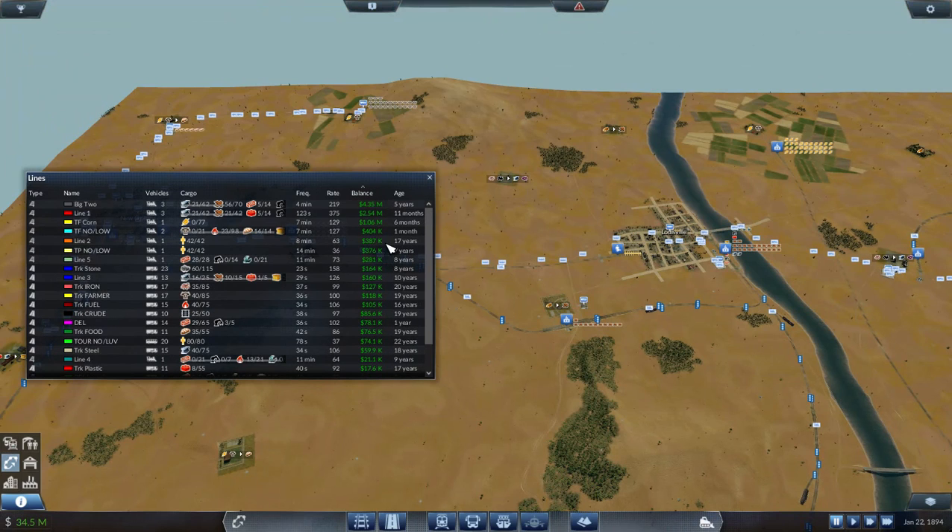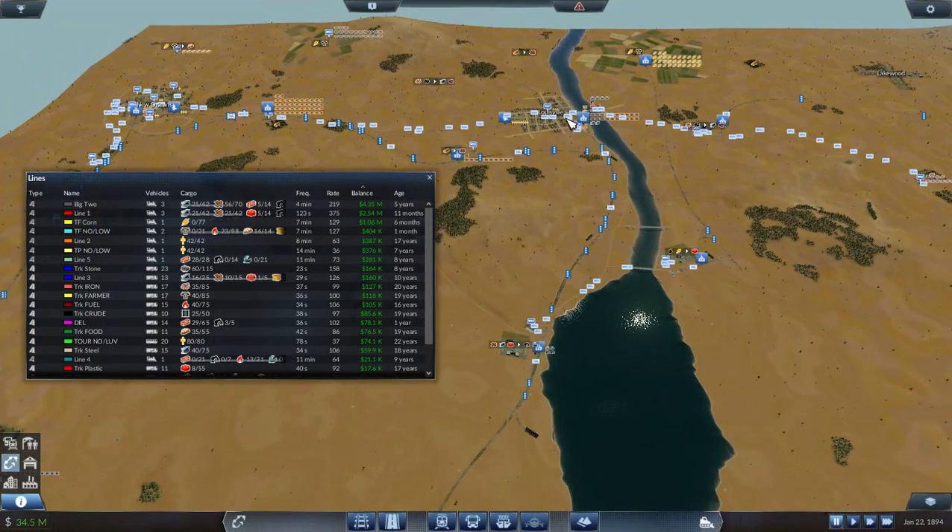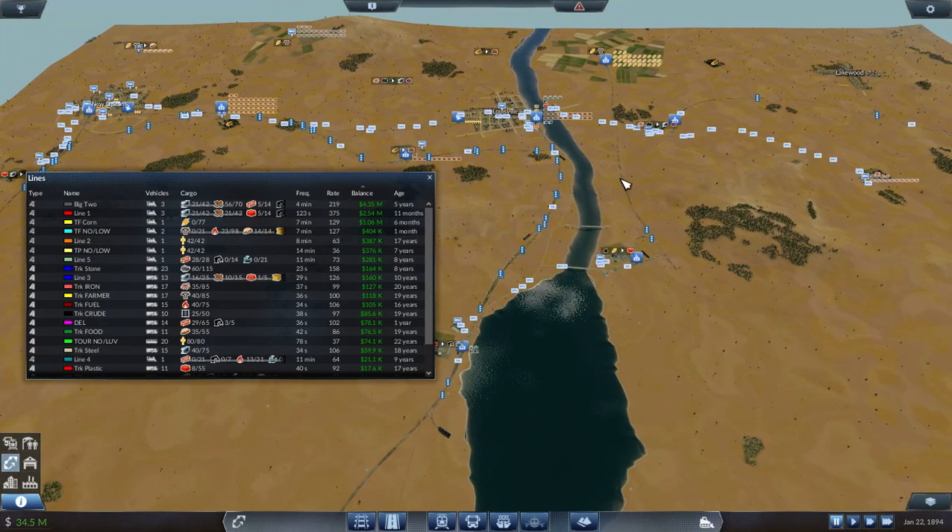34 million — here's my lines, balance from the bottom. At the top, 4 million on that line, 2 and a half, 1 million. I've got three lines. That's a train line — I just haven't named it yet. That's going to the factory down here, the line from Louisville down to the factory and back. This line and the corn line are our biggest profits right now.